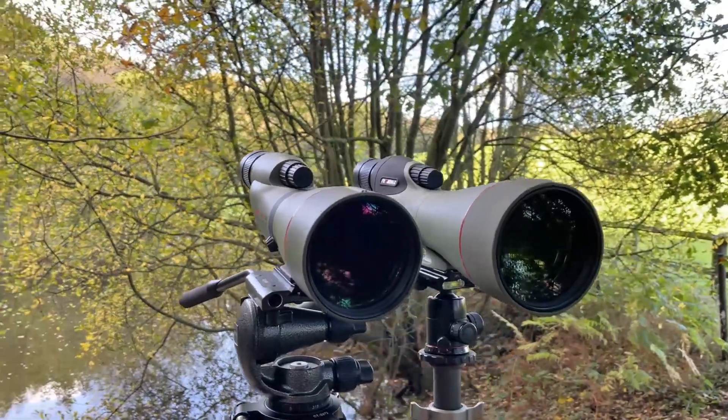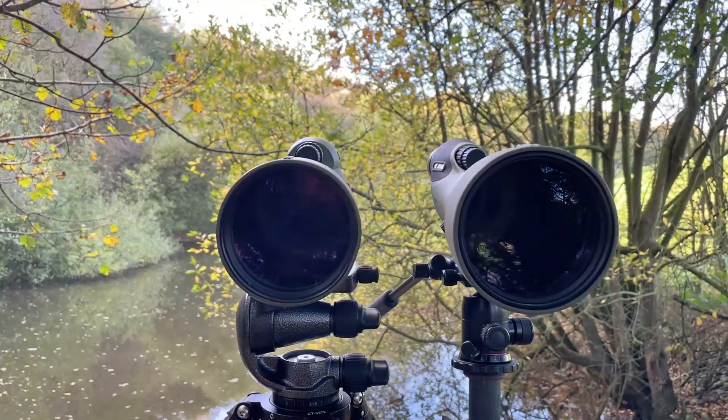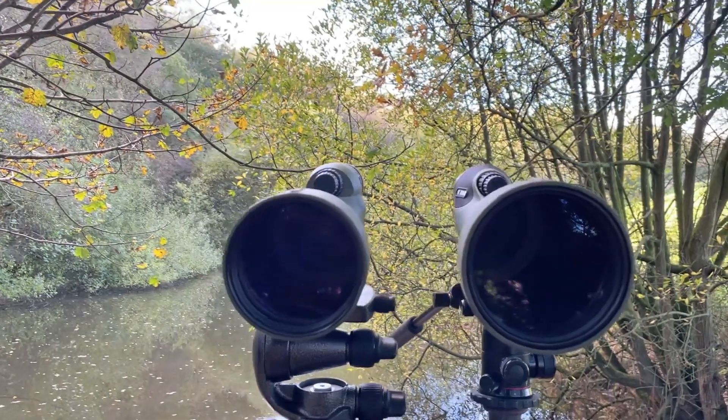Let's talk about the obvious first difference between the two models, and that's the objective lens size. We've got an 88mm objective for the 880 series and a 99mm objective for the new 99 series.